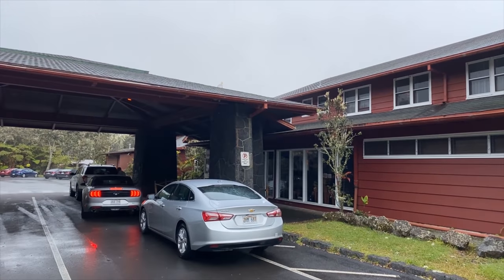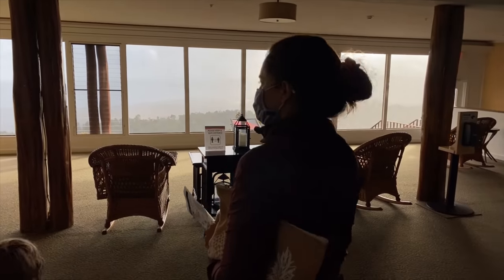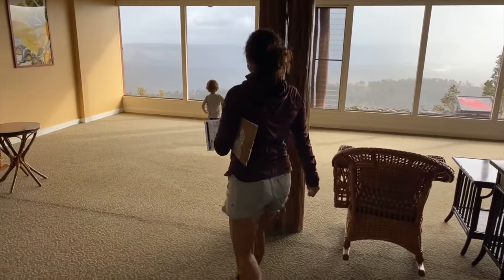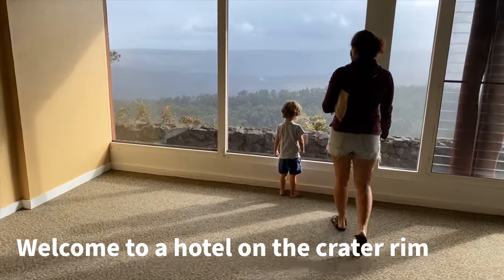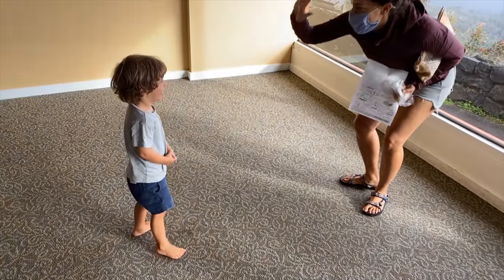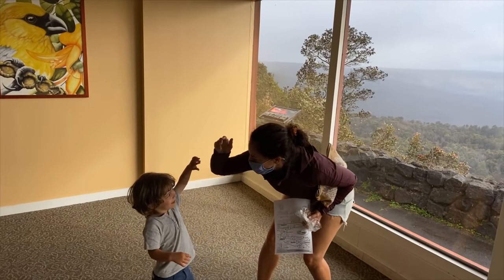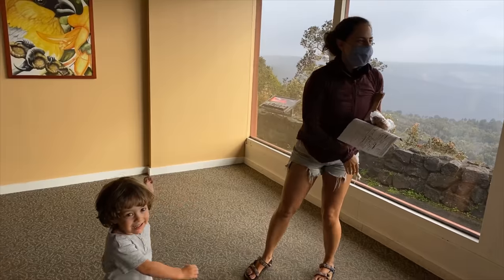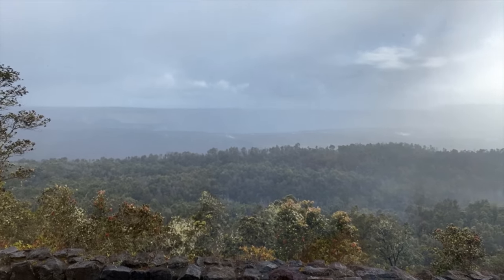Welcome to Volcano House! We have wanted to stay here forever. Let's see what's inside. Oh my goodness, that is so cool. We made it — Volcano House at Volcanoes National Park. We're staying here tonight and it's been quite a drive.